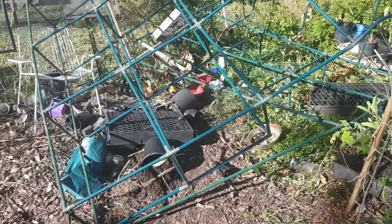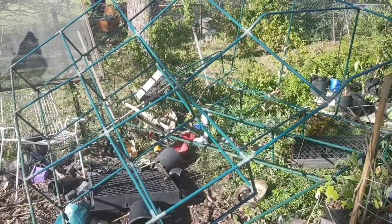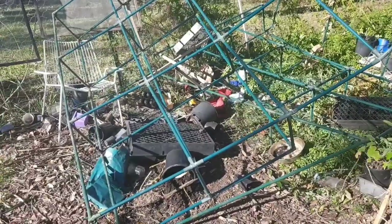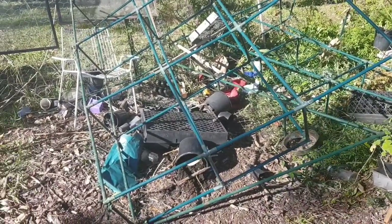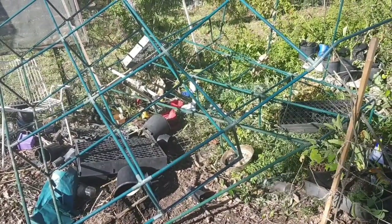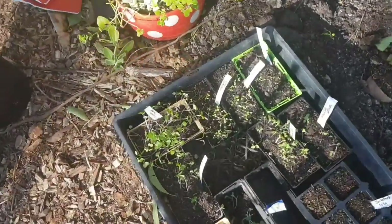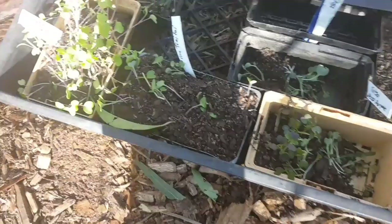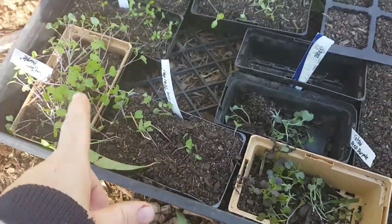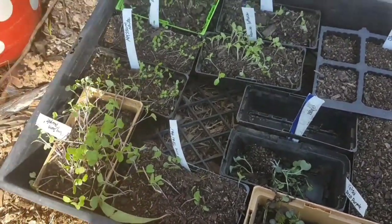Here it is — the collapsed greenhouse. Things could have been so much worse. If this was in a few weeks' time I would have lost so many seedlings — all my tomatoes and eggplants. I have this tray here that I showed you last week with all the Asian greens. A lot of them fell out, they're a bit mixed up and I'm not sure which is which, but I'm going to pop some of them in the ground this week in a new area that I mulched.